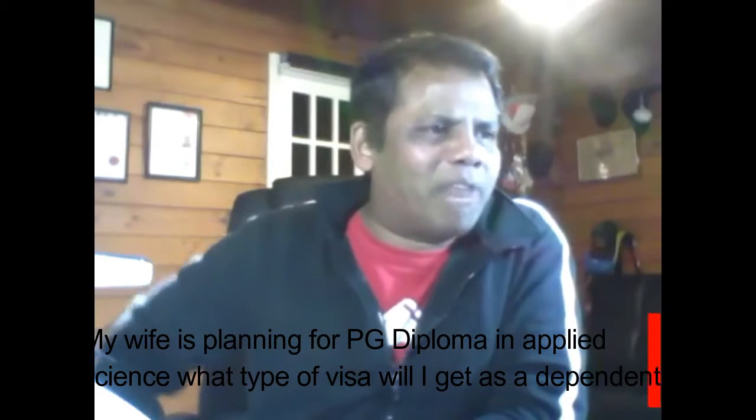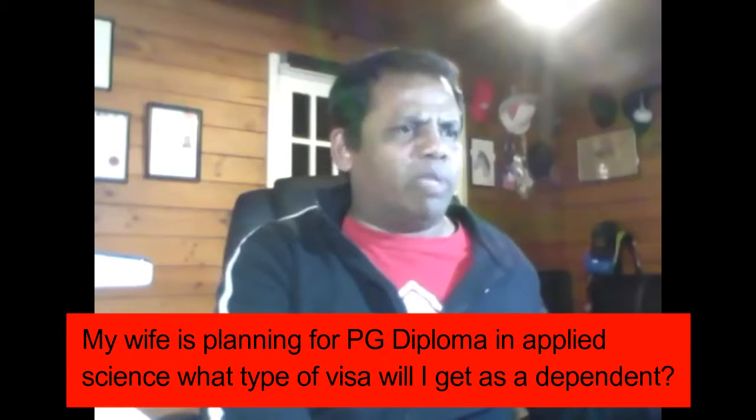My wife is planning for a postgraduate diploma in applied science. What type of visa will I get as a dependent?